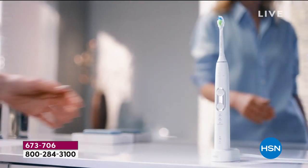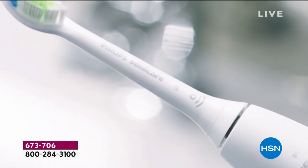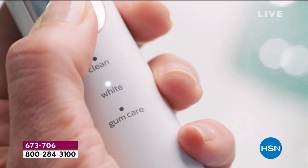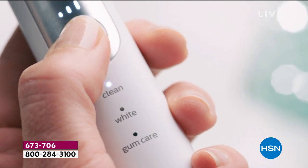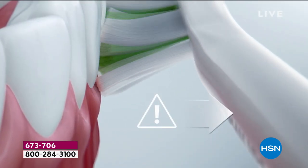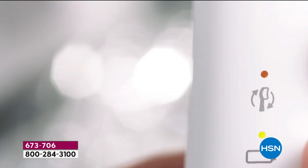Item number 673-706. It's not a giant commitment — it's just two minutes a day. As my sister always says, if you don't have two minutes a day for yourself you need to reevaluate your life. Take care of yourself — your smile, your teeth. This does the work for you.